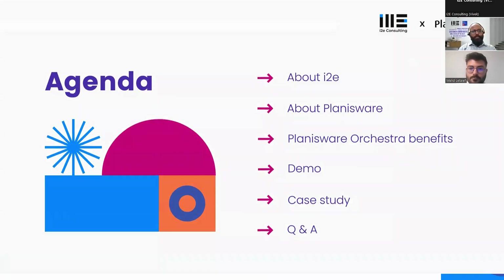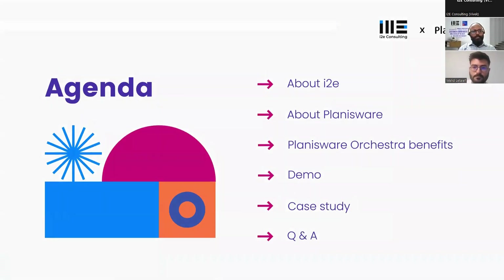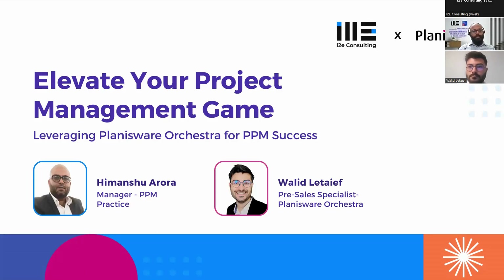We have Mr. Walid Latayef from Planisware — he is the pre-sales specialist for Planisware Orchestra and has huge experience in Planisware Orchestra and PPM overall. We also have Mr. Himanshu Arora, practice lead at i2e Consulting, who has helped many customers set up their PPM practice with experience in Microsoft Project Online and Planisware Orchestra.